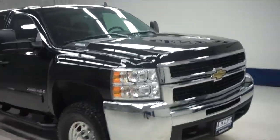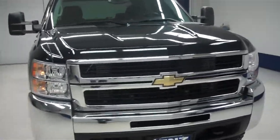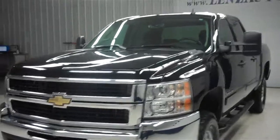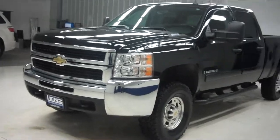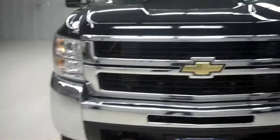This is Lenz Truck Center stock number J5976. It's a 2008 Chevy 2500 — a crew cab short box LT1 package. Black in color with 41,000 miles and the LMM Duramax diesel motor, that's a 6.6 liter. There's a very clean chrome front grille and front bumper as you can see.